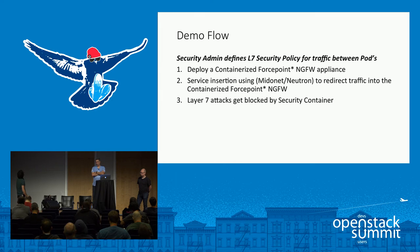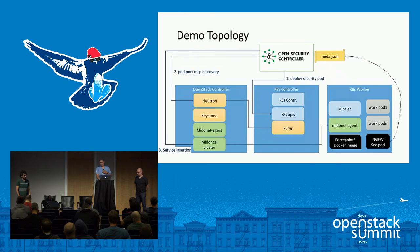We will deploy the security function, then get the information on what needs to be protected — the vulnerable web server — and then do service insertion where the Forcepoint appliance stops the attack. The physical topology view shows: the security controller on top, three nodes — the OpenStack controller, the Kubernetes node, and the worker. For this demo we're using Neutron and Keystone for authentication, MidoNet agent, and Kubernetes pieces. The Docker image for Forcepoint is the security appliance — the next-gen firewall security part.